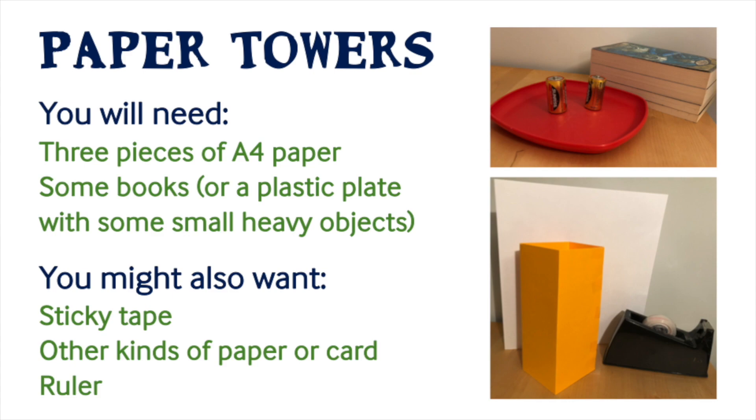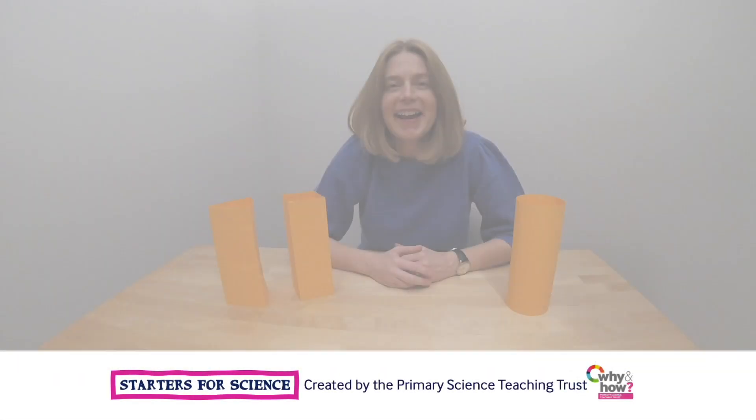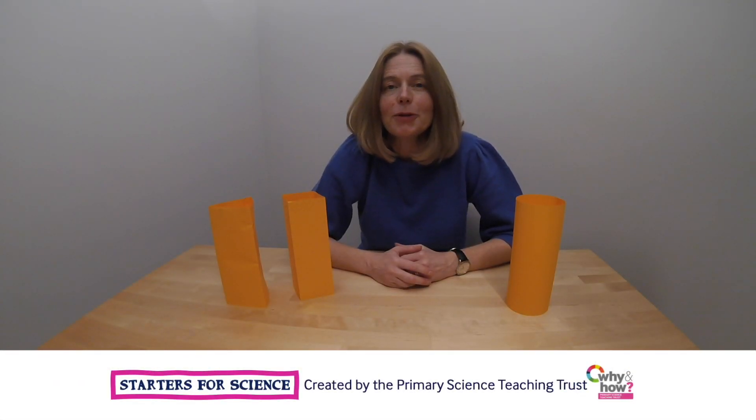Thank you so much for joining us. Hi everyone. Today we're going to be finding out about the strength of towers.